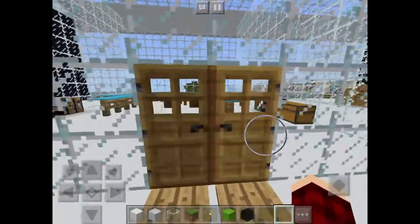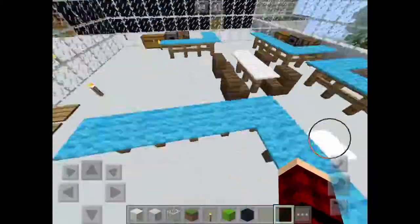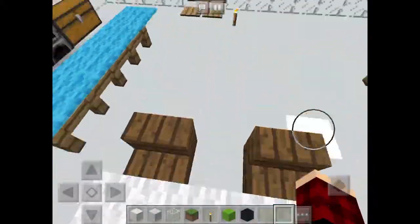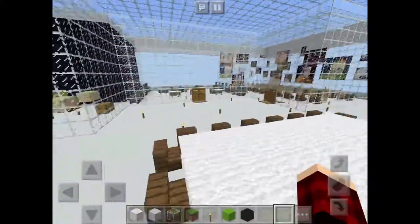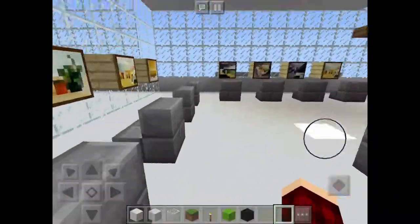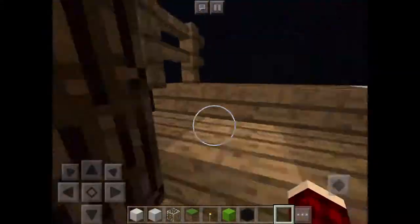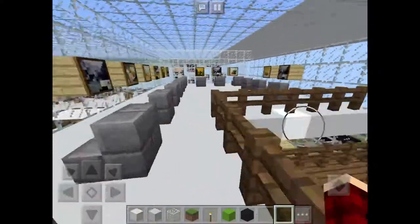Over here is the cooking class, and the table in the middle is the judge's table. This table is just a place to talk with your peers. Over here is the computer lab — another floor of the computer lab.